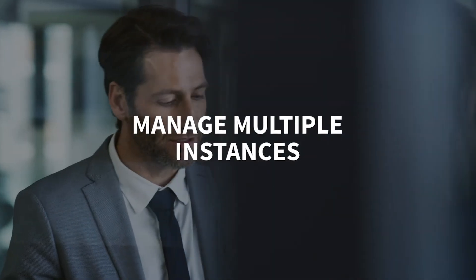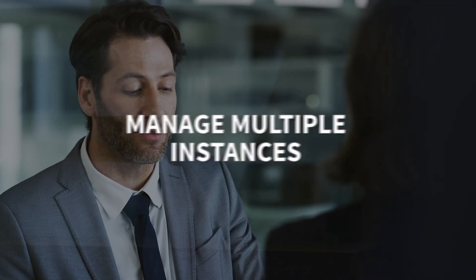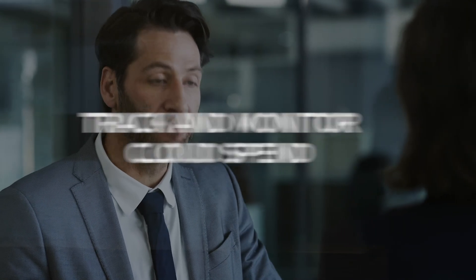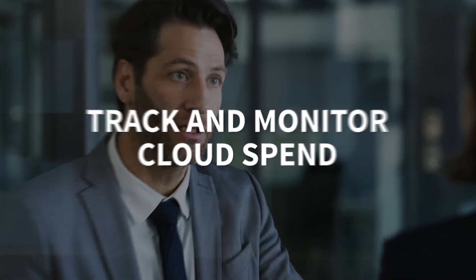Now you can manage multiple cloud instances from a single view, control your organization's cloud use with automated policies, and track and monitor cloud spend in relation to allocated budgets.